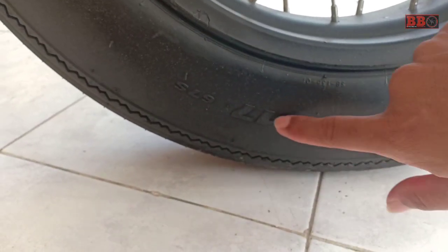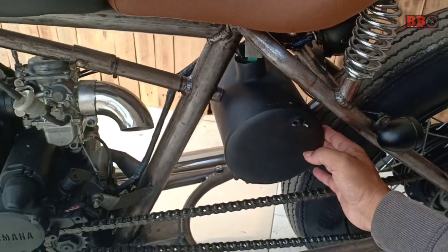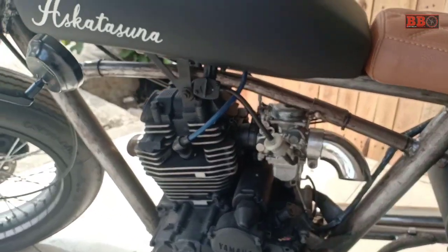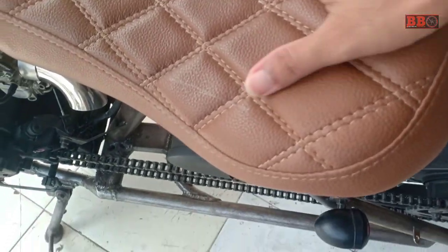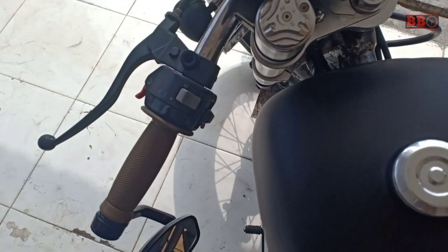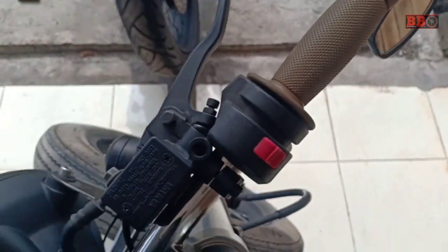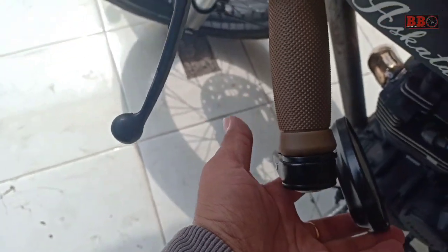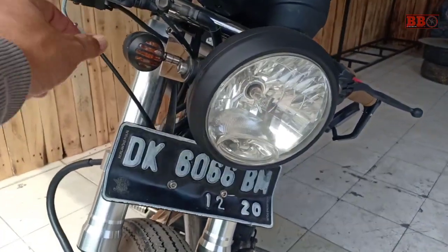It seems to belong to a Yamaha Scorpio — yes, all from the frame are custom, the frame is also custom. The wheels are big, 450 ring 17, and the frame is patented. This one is more unique — the seat is a single-seater, styled like a chopper, maybe also touring style. Friends, feel free to leave a comment on what style you think this is.